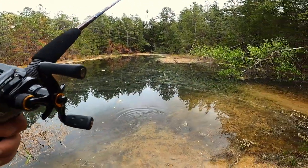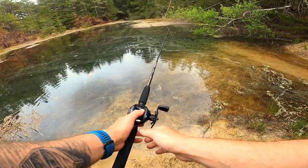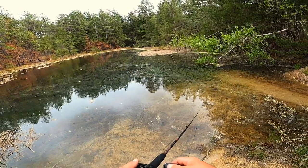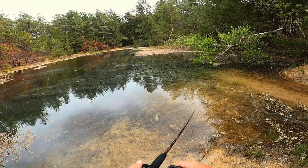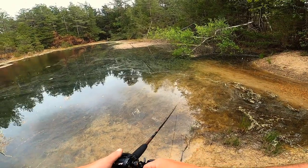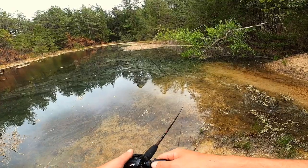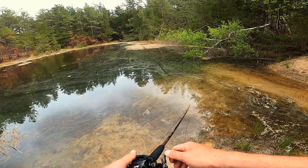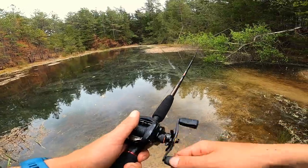Something went wrong with the last clip, but I had something pretty good nail this frog over in this weed patch. One more try through here for right now and leave it alone for a minute — see if maybe it'll hit it again.